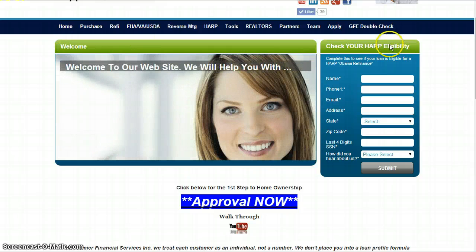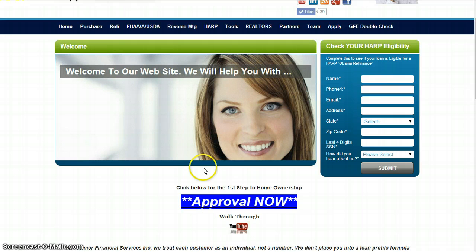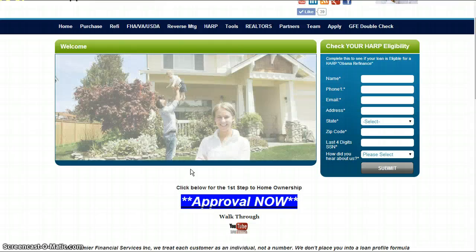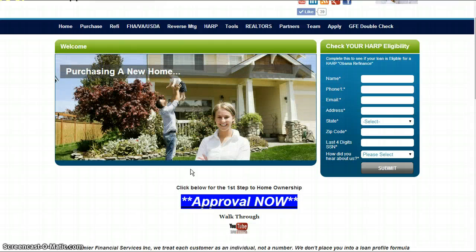The main one you're going to look for is right in the middle of the home page — the Approval Now process. And there's another video on here or on our YouTube channel that will explain to your clients exactly the walkthrough. So please let us know if we can help. Go sell some homes.